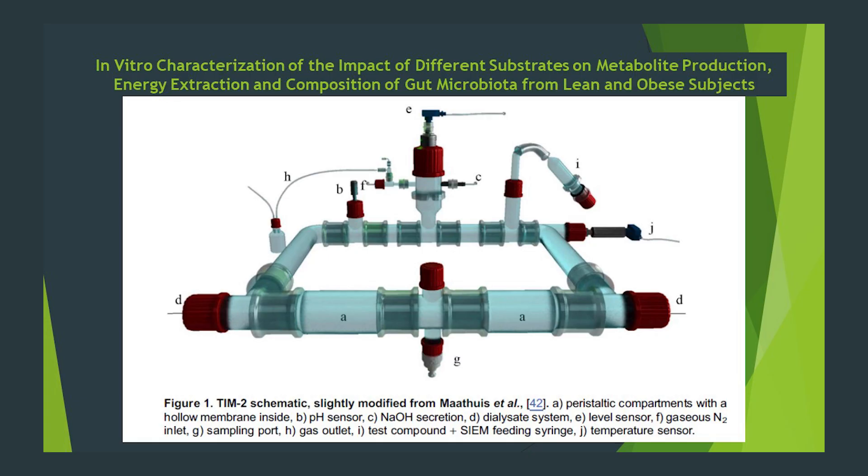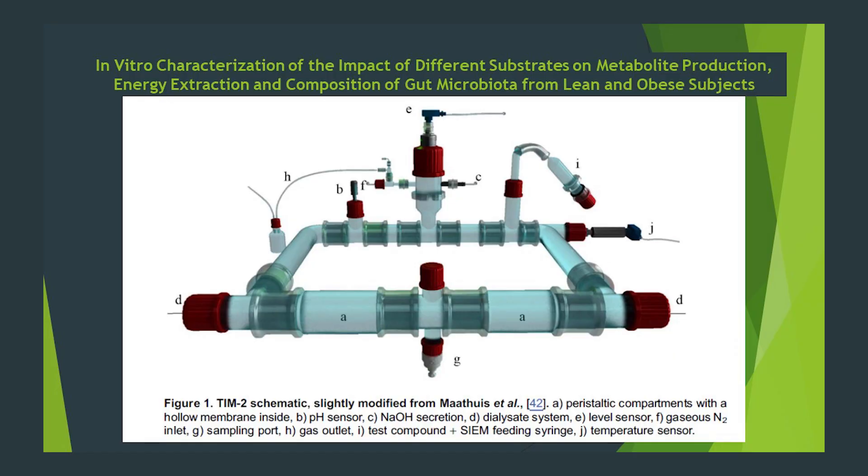But first, what is a humanized in vitro model? Well, it's a man-made system like this one shown here. It's designed to supposedly replicate all or parts of the gastrointestinal tract and is inoculated with the feces from one or more volunteers. And although these models, methodologies, and results vary quite a bit, they do yield some usable information.